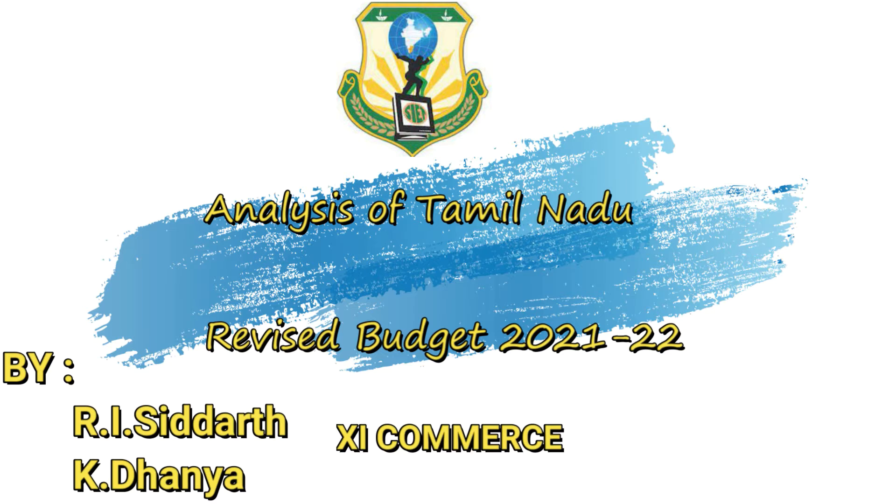Hello everyone, I am R.I. Siddharth from Shishakti International School, Coimbatore. I am studying 11th Commerce.